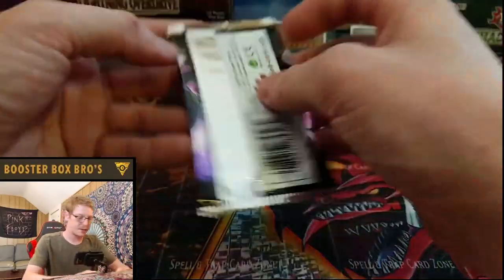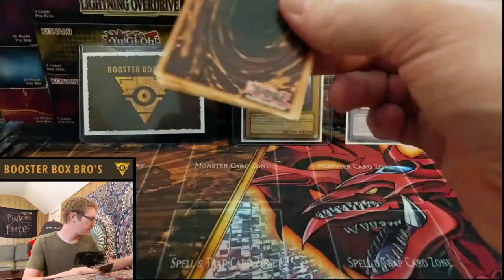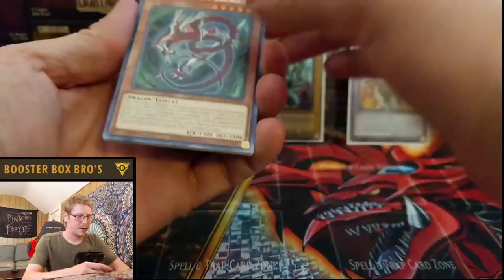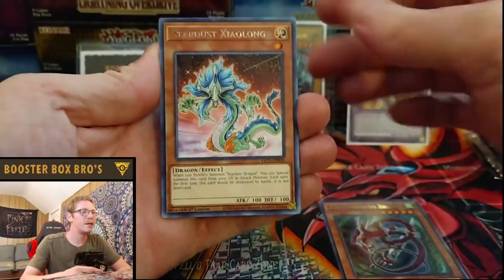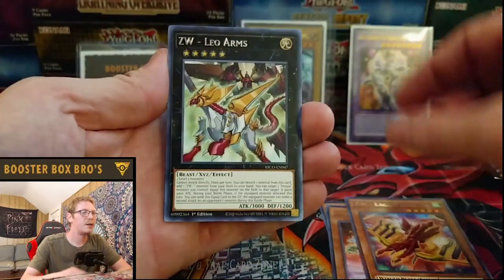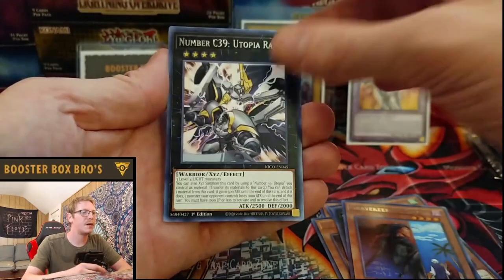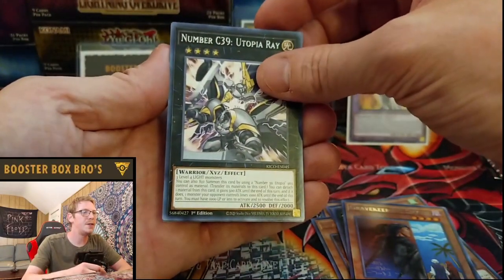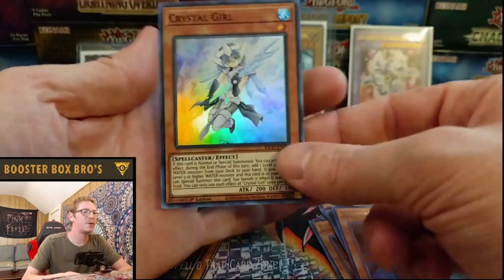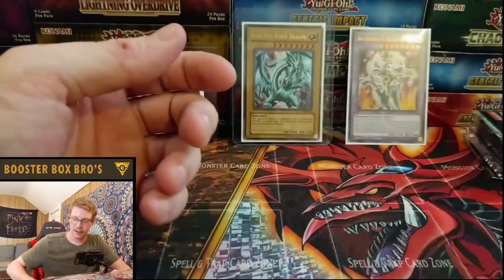Next pack. ZW Tornado Bringer, Stardust, Queen's Knight, Eagle Claw, Leo Arms, Gravekeeper Spy — not an ultra rare. C39, and Crystal Girl behind it. Not bad, not bad.